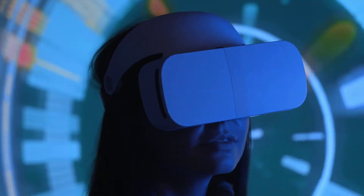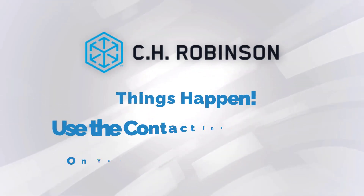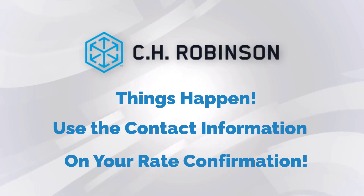It's like magic, except it's just technology. We all know in this world of logistics, things can happen. So if you can't pick up that load for whatever reason, you can reach out to the contact information on your CH Robinson rate confirmation just to let them know.